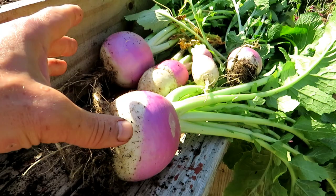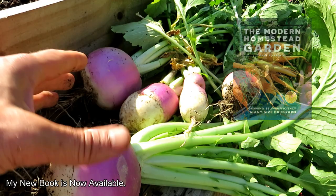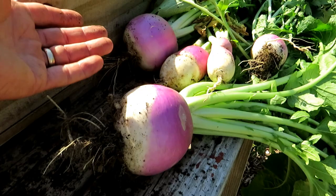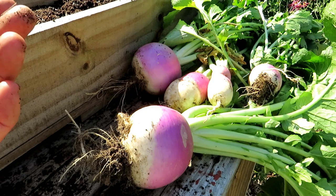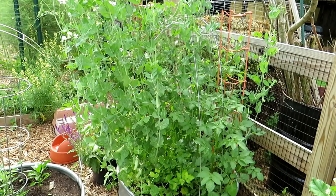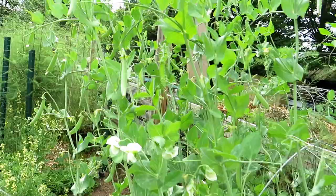Purple top turnips are really easy to grow — I highly recommend them. They get huge. These were spaced out more, these were packed more closely together — that's what happens if you don't space out your crops. They still develop but in a different shape; being pushed together makes them more cylindrical than round. I'll cut these up, boil them with potatoes, and make mashed potatoes with turnips. They taste somewhere between cabbage and sweet radish — great flesh once you peel them.